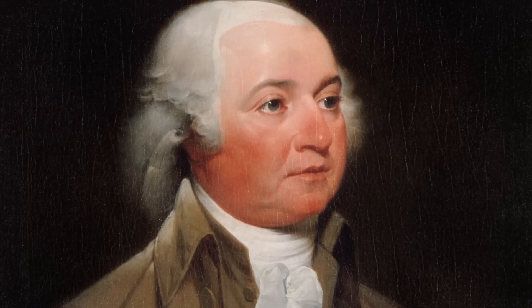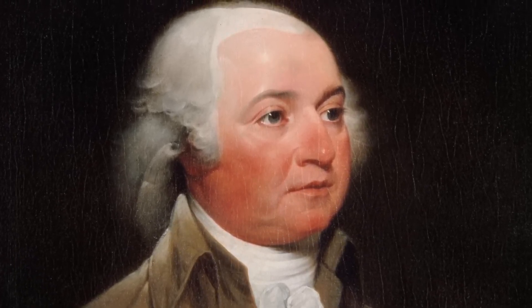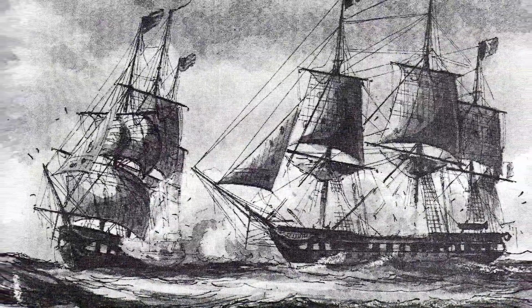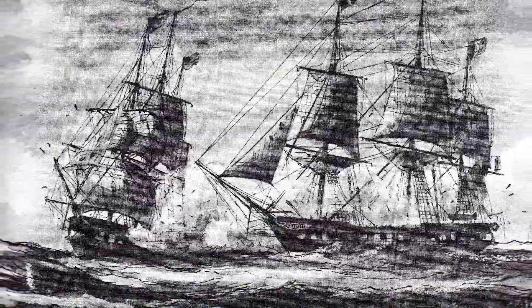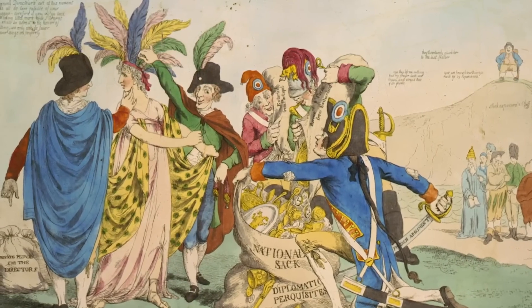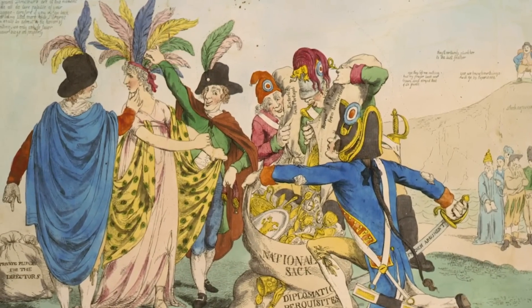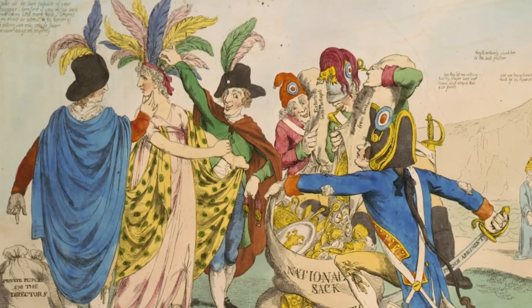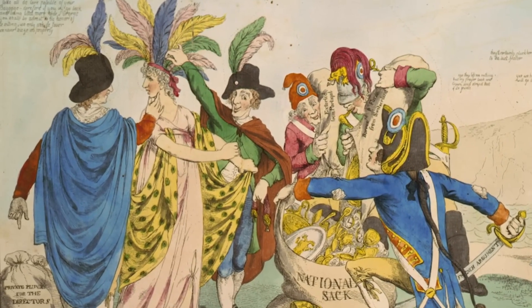Adams, like Washington, was a Federalist and as such was pro-British. Almost immediately after he became president, war broke out between Britain and France. Even though Adams insisted America would remain neutral, the French had a nasty habit of seizing American trade ships bound for Britain. Adams sent a delegation to France to negotiate a settlement, but three French diplomats demanded a bribe before they would even sit down at the table. When this report was made public, the three French diplomats were identified only as X, Y, and Z — and thus it became known as the XYZ Affair.